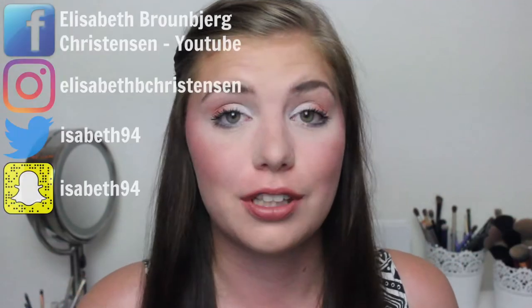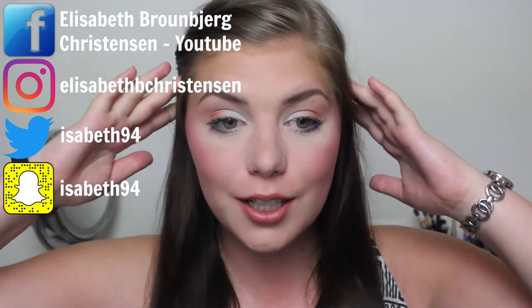Hi guys and welcome back to my channel. It has been forever since I filmed a video because I have pre-filmed for like two, two and a half weeks before this video. I have been in Czech Republic and I just came home from scout camp yesterday, so I'm very, very tan.